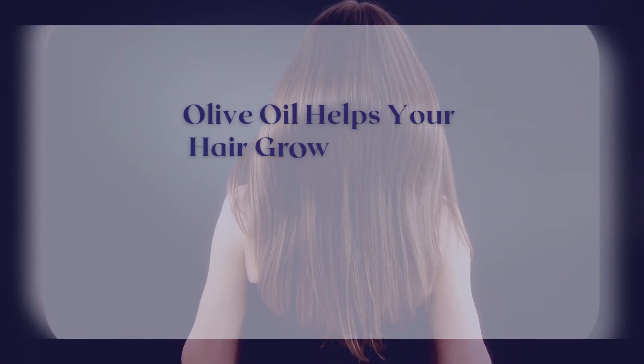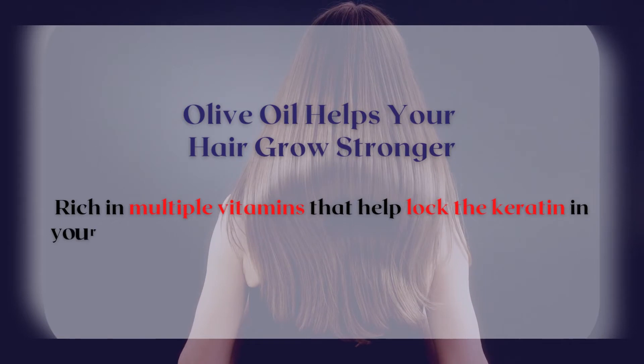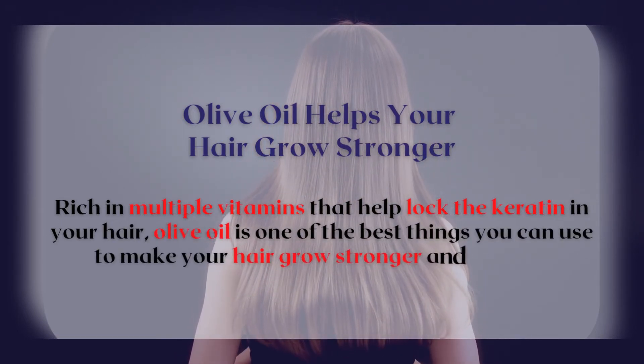Olive oil helps your hair grow stronger. Rich in multiple vitamins that help lock the keratin in your hair, olive oil is one of the best things you can use to make your hair grow stronger and shinier.